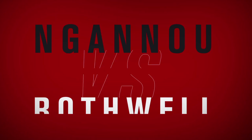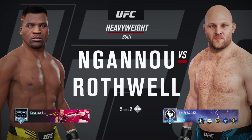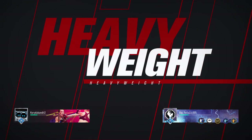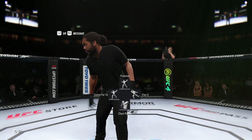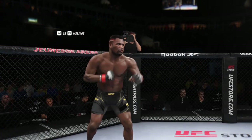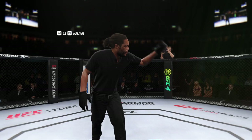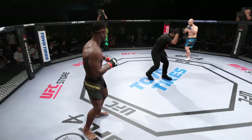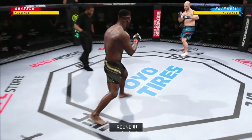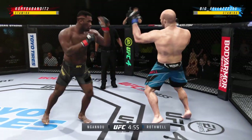It is a heavyweight collision between Francis Ngannou and Big Ben Rothwell. Here we go with the start of this fight. I'm anxious, man. What a matchup it is, and it's going to be interesting to see who has the upper hand.